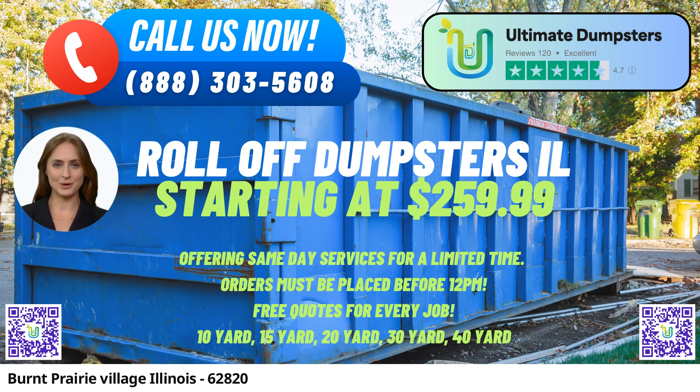Same-Day Service: When orders are placed in the morning, Ultimate Dumpsters strives to provide same-day delivery, enabling customers to get their projects started promptly and efficiently.